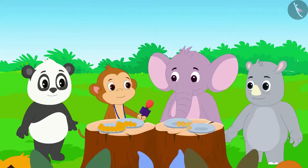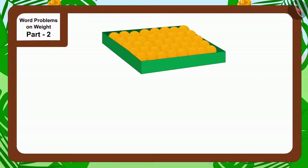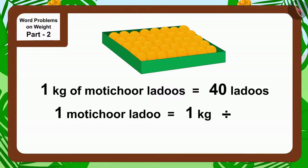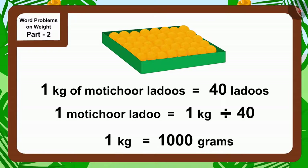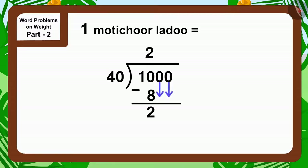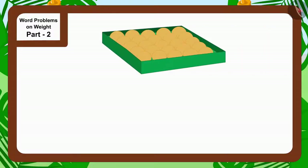Appu said, 'It is very easy! Look, there are 40 laddus in one kilo of motichu laddu. It means one motichu laddu will weigh one kilo divided by 40. But one kilo is equal to one thousand grams, so one motichu laddu will weigh one thousand divided by 40, that is 25 grams.'